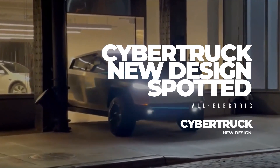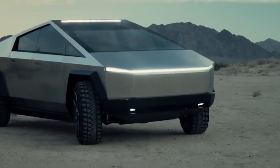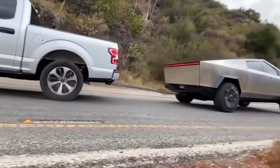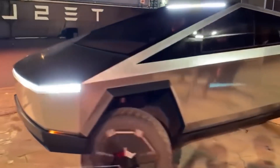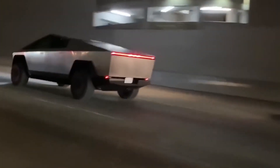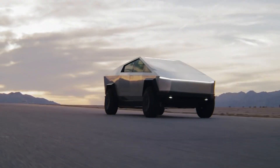Tesla is continuously improving the features, design, and AI of its upcoming model, including Cybertruck. At the time of the Cybertruck reveal in 2019, the three main specs were mentioned, which seemed quite impossible. Elon Musk revealed a single-motor rear-wheel version model with a 250-plus mile range, and mentioned that the vehicle will be available in three versions with a range of up to 500 miles.